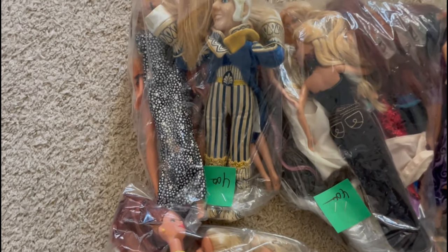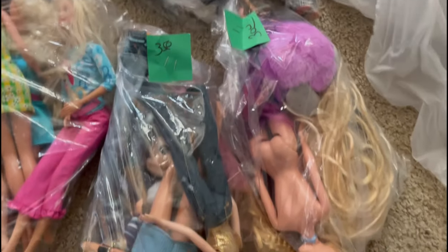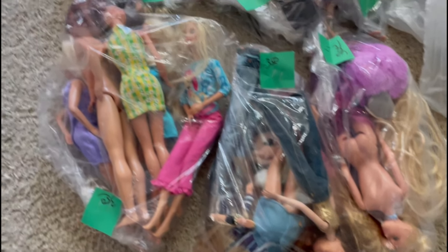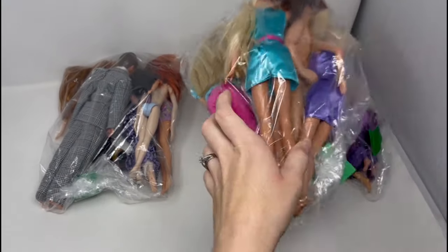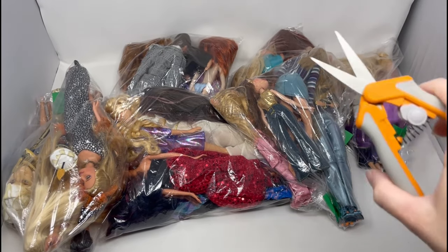I ended up with six doll bags half off for a total of $11. Eleven bucks for all these dressed dolls is a total steal, or we'll see anyway. Let's get processing. I'm gonna start by opening all the bags and showing you what's inside and my first impressions.